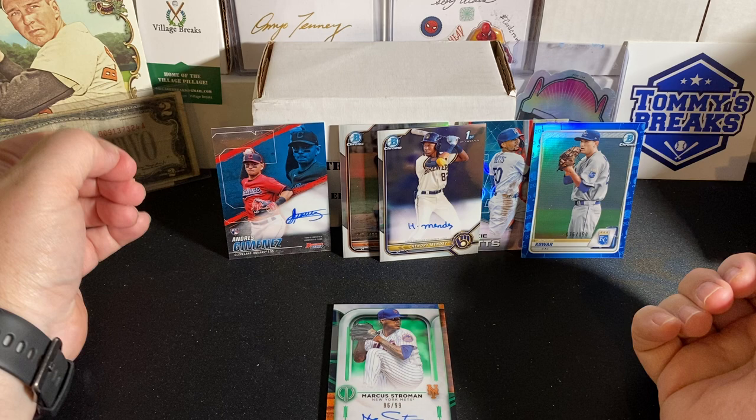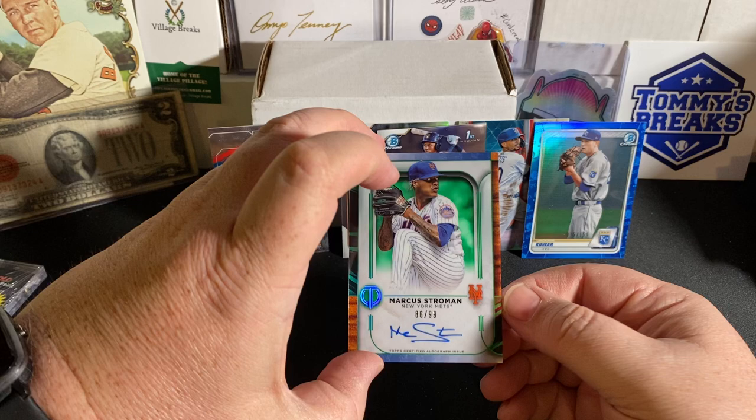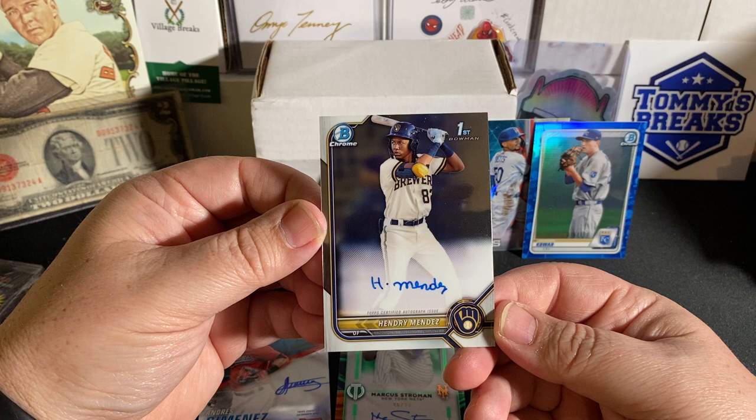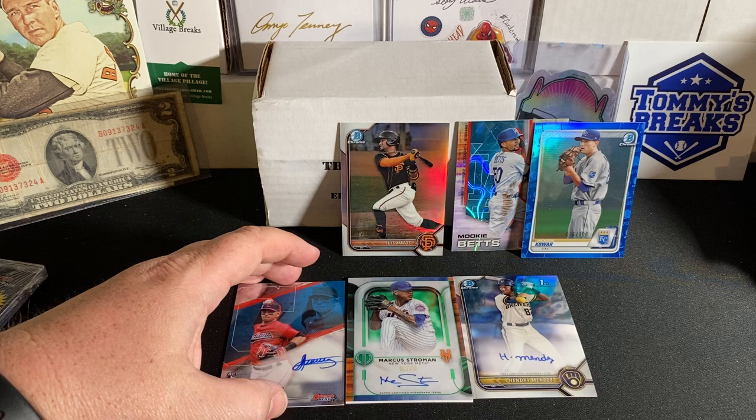So there you guys have it — the June 2022 Elite Baseball Boombox. We lucked up and hit three autos. We have the Stroman out of Tribute numbered to 99, we hit the base rookie auto of Andres Jimenez out of Bowman's Best, and probably my favorite card of the break is the Hendry Mendez first Bowman Chrome base auto. We hit a couple numbered cards as well. Check out the Boombox. Don't forget to let us know in the comments who you think won this month between myself and Coach at Village Breaks. I just can't say thank you enough for you guys tuning in and checking out my videos. Thank you, thank you, thank you. I'll see you all soon. Later.